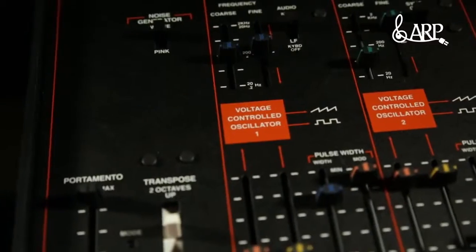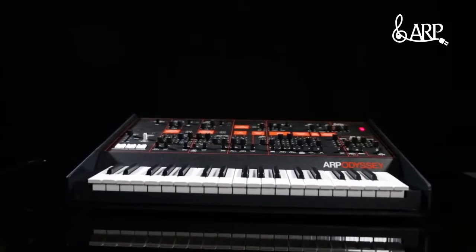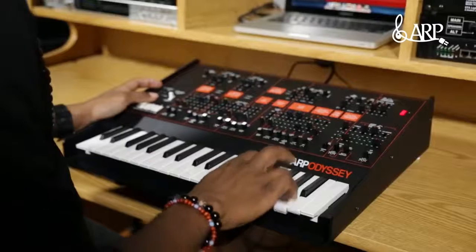The layout makes it very user-friendly for learning how synthesis works. It's vintage. It's warm. It's analog. It's a synth. It's the Odyssey. The Odyssey is back.